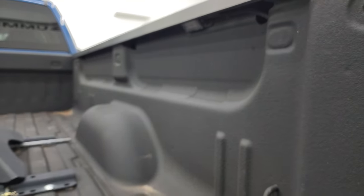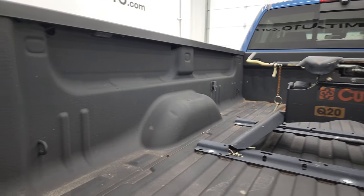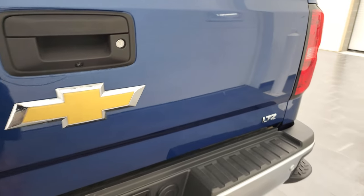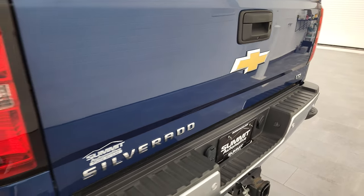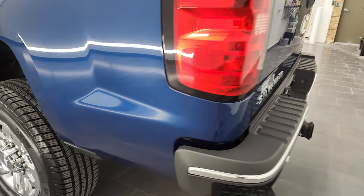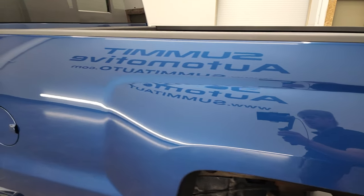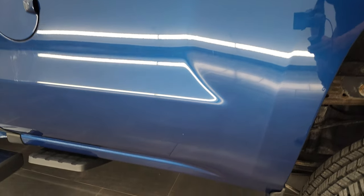There's one LED light right there, and then there's one on the other side. Bed's in really nice shape. Tailgate shuts nice and solidly. Coming around to the driver's side, just as clean as that passenger's side — I didn't see any major dents or dings on the box over here.